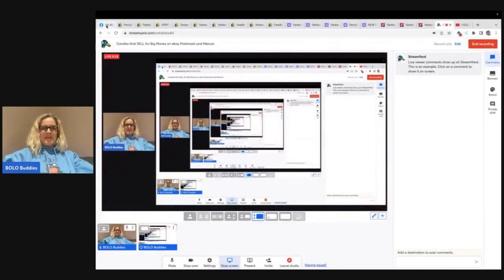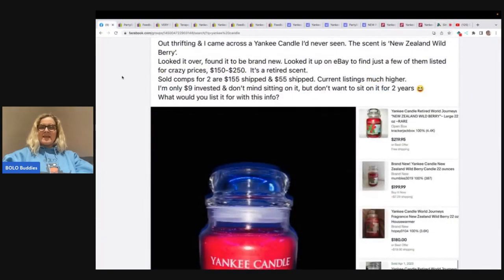So someone in my Facebook group posted this. It says: out thrifting, I came across a Yankee candle I've never seen. The scent is New Zealand Wildberry. Looked it over, found it to be brand new. Looked it up on eBay to find just a few of them listed for crazy prices — $150 to $250. It's a retired scent. Sold comps for two are $155 shipped and $55 shipped. Current listings much higher. I'm only nine dollars invested and don't mind sitting on it, but don't have to sit on it for two years. What would you list it for with this info?